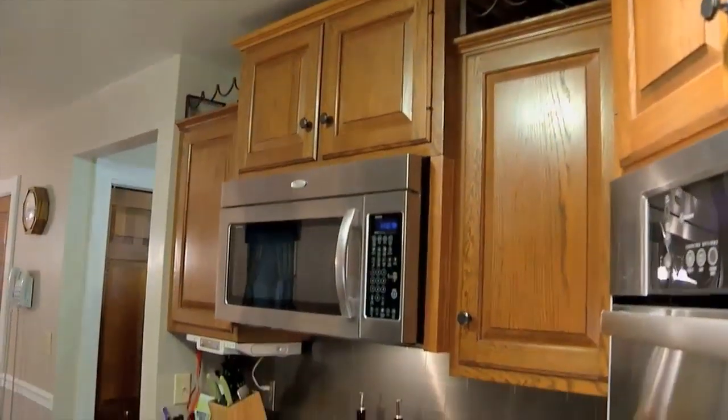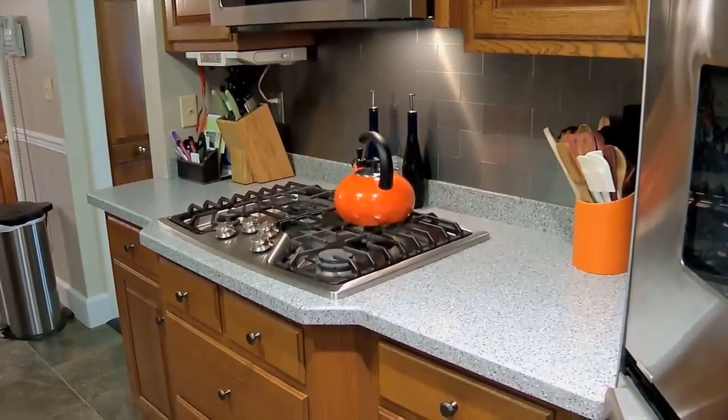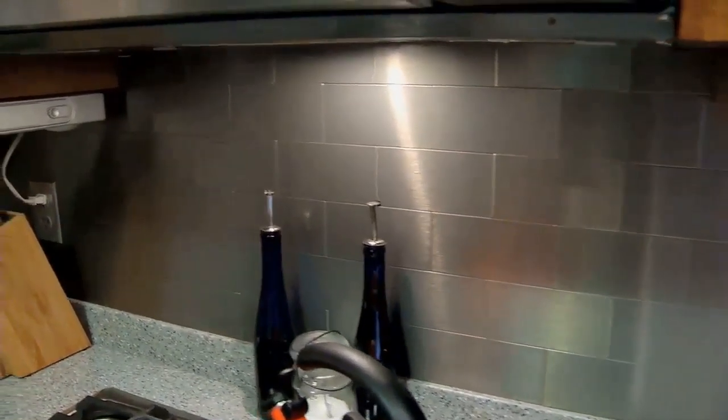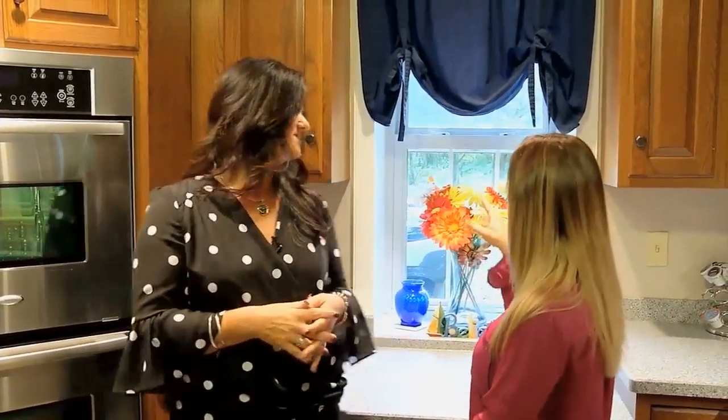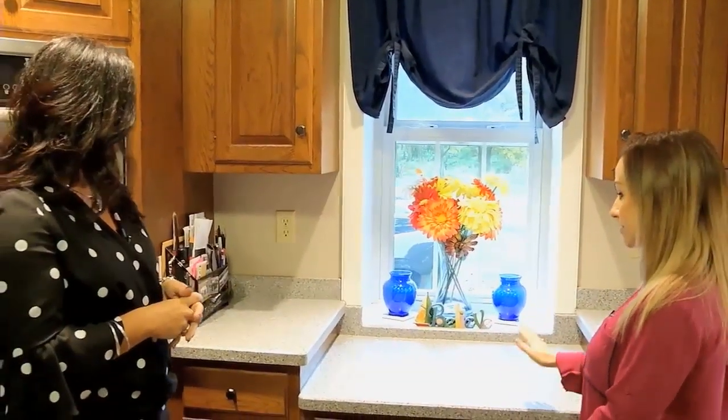We're standing here in the kitchen, as you can see. It's all updated. We've got gorgeous oak cabinets and solid surface countertops. I love that backsplash. Yeah, isn't that nice — stainless steel. Stainless steel appliances. We've got double oven and this is convection. So pretty much top of the line everything. I love how the window sits down where the different levels of countertops.